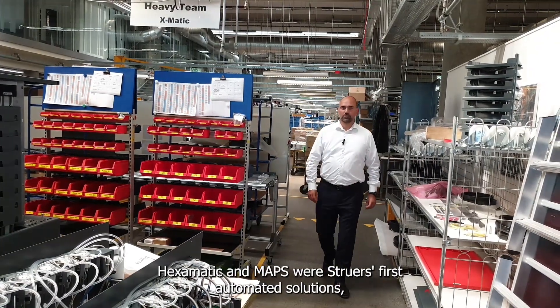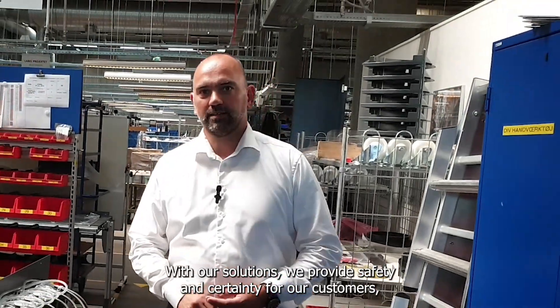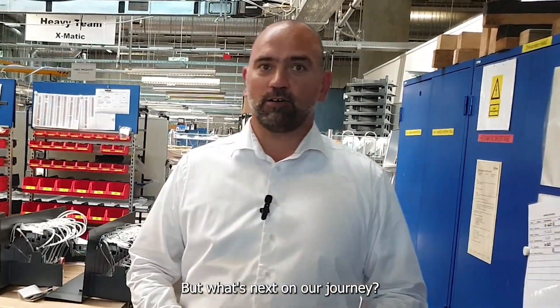Hexamatic and MAPS was Knut's first automated solution, giving our customers a taste of what automation can do. With our solutions we provide safety and certainty for our customers now and in the future. But what's next on our journey?